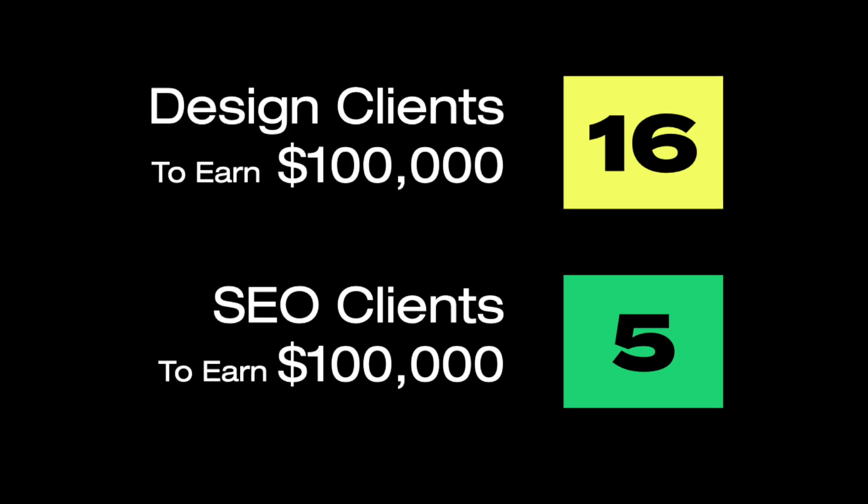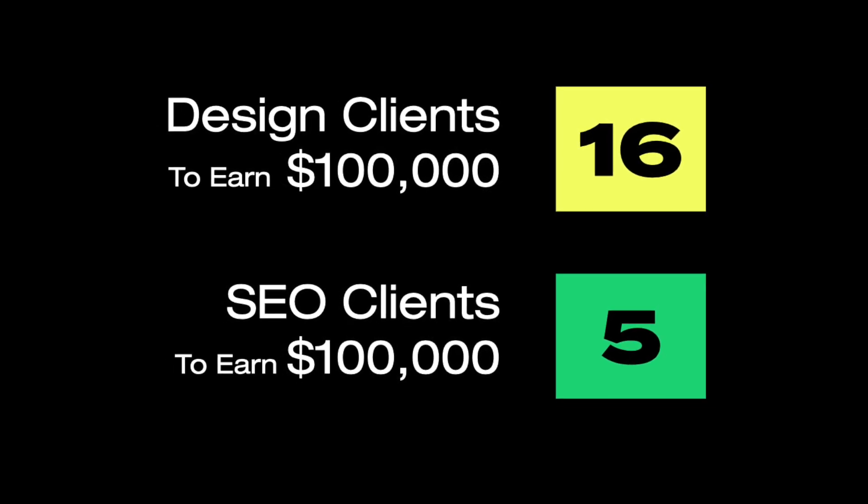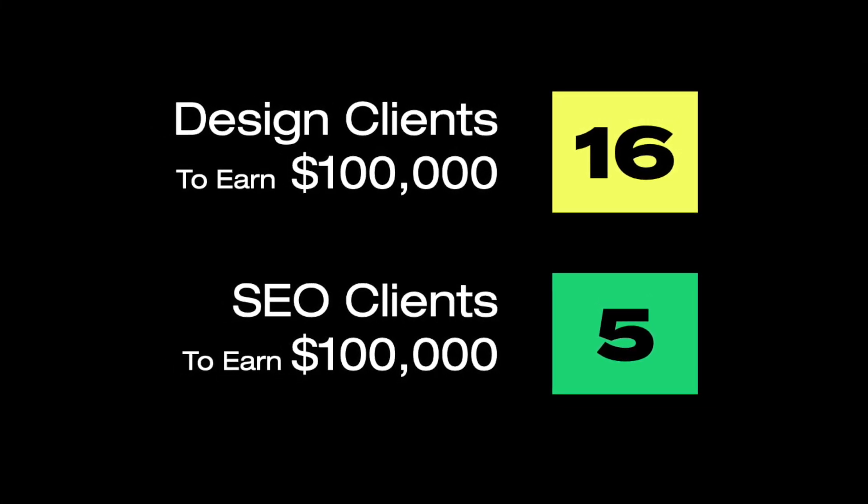The most beautiful part of all of this is if you learn how to upsell clients on SEO, you don't need nearly as many clients. Before, you had to land a new client every month to generate revenue, but with SEO this becomes recurring and you know exactly how much you're going to make every single month.